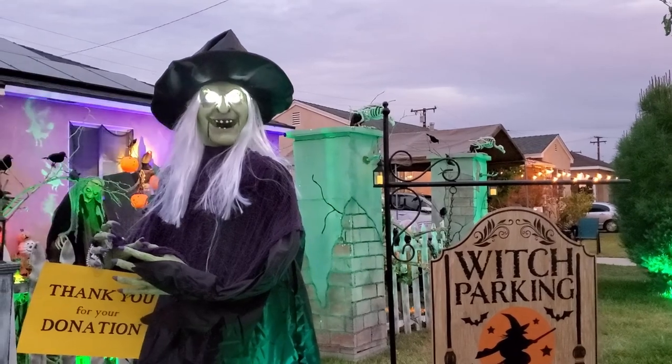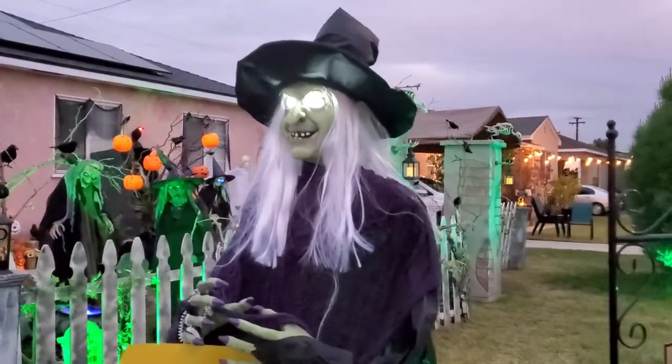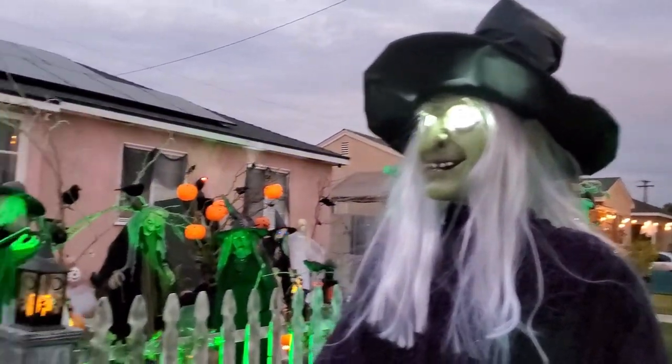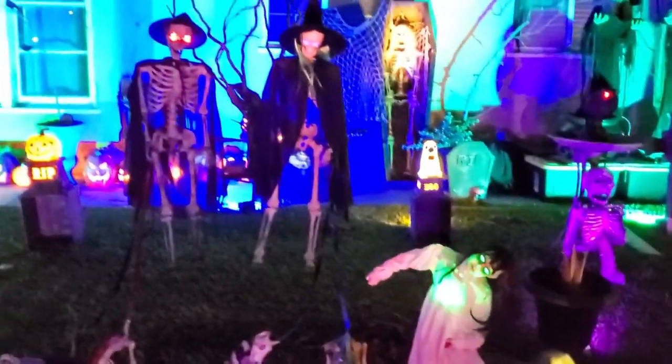You'll never know what surprises I have in store for you — continue if you dare! Here are some nighttime shots as I play around with audio, fog, and lighting.